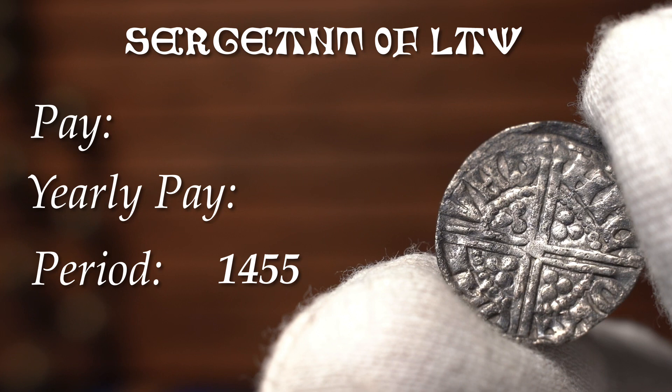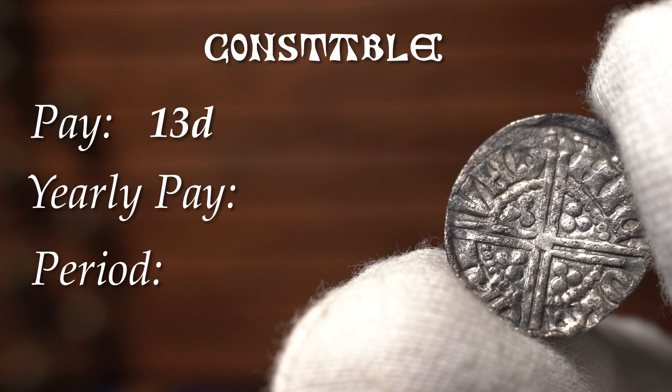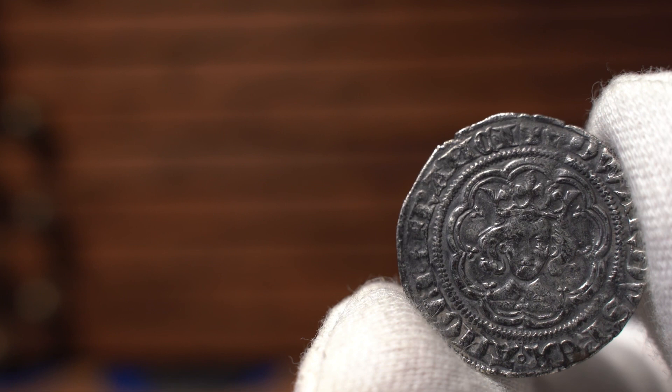If you were in a well-paid profession like a sergeant at law — or in modern times, a barrister — you were paid a whopping 225 pence a day, or 72,000 pence a year. If you were a constable in the army, you were paid 13 pence a day and 4,272 pence a year. Lastly, for wages, the Bishop of Winchester's income was roughly 4,000 pounds a year — that equates to around 2 million today. Not too bad, eh?